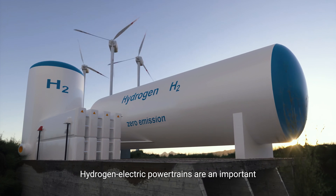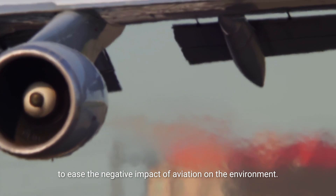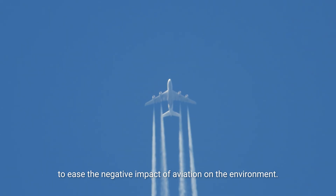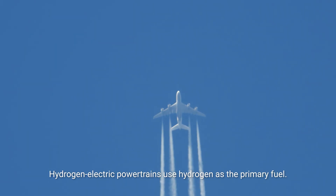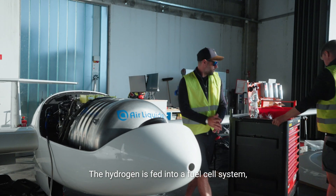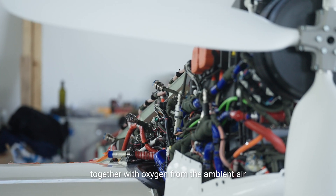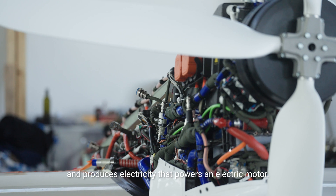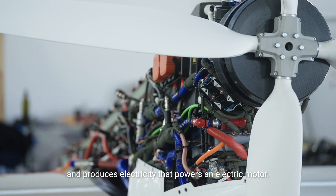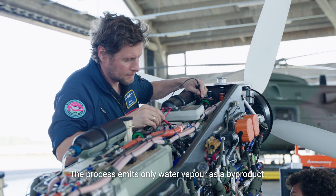Hydrogen electric powertrains are an important technological building block to ease the negative impact of aviation on the environment. They use hydrogen as the primary fuel, which is fed into a fuel cell system where it undergoes a chemical reaction together with oxygen from the ambient air, producing electricity that powers an electric motor. The process emits only water vapor as a byproduct.